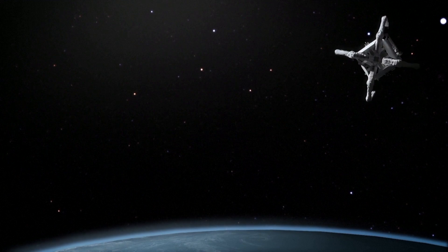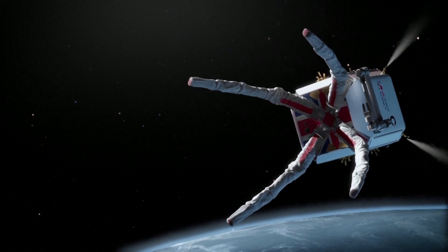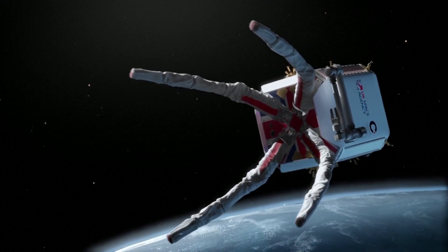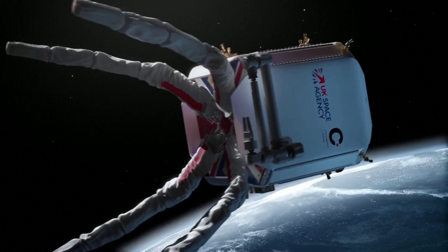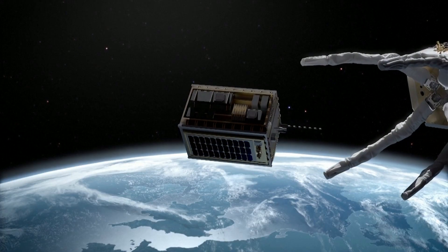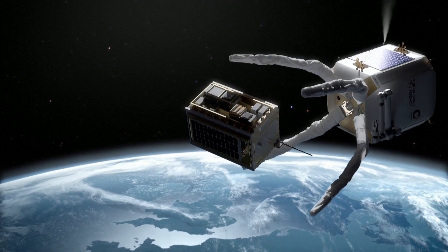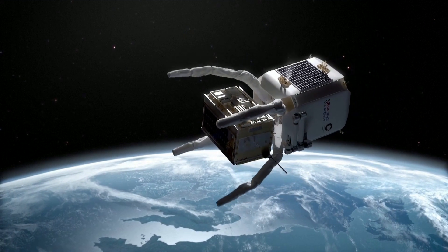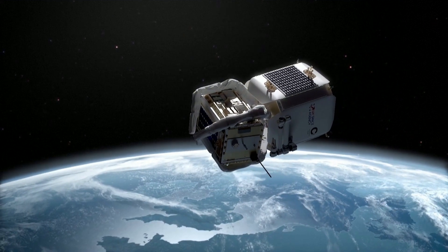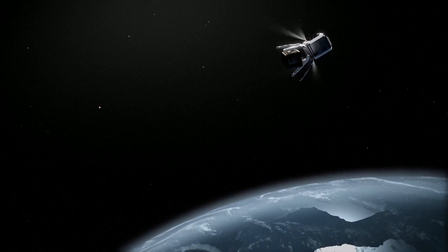A UK-based mission is set to remove junk from space using a giant claw. The Clear mission will remove two large pieces of space debris from low-Earth orbit, in what is the first attempt to ease the dangerously congested space environment. As far as we know, it will be the first removal of a real piece of debris from orbit. We're going to get this kind of two-metre-large old launch adapter and pull it safely down out of the way.